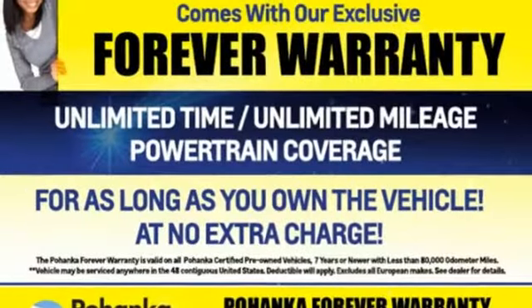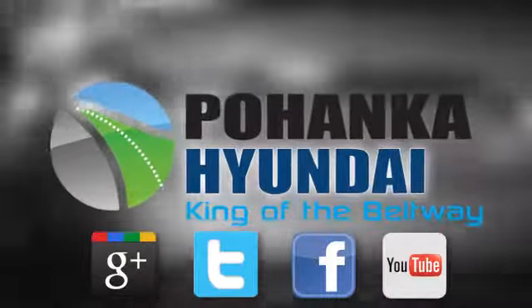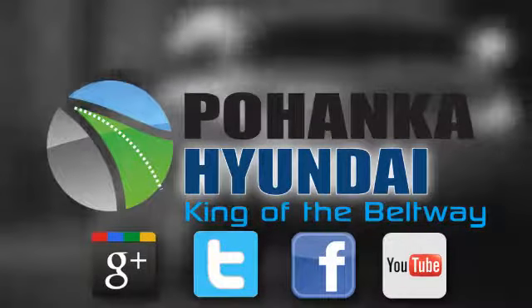Challenging convention to find a better way — it's the Hyundai way. Take it for a test drive today. Visit Pohenga Hyundai, King of the Beltway, today.